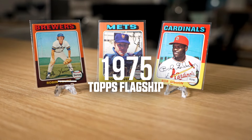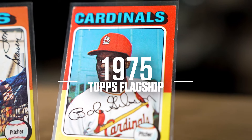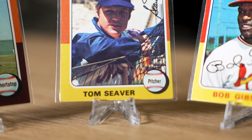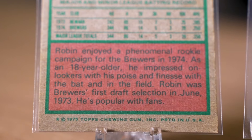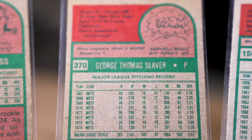75 Topps broke the mold, being one of the most colorful and vibrant sets of all time, encapsulating that 70s vibe. With the team's name in bold lettering and a 3D shadow effect, this set took Topps baseball to new heights with the chances it took on its groundbreaking design. The reverse of these cards were more classic Topps with a fun comic strip at the top, followed by player stats and a short bio.